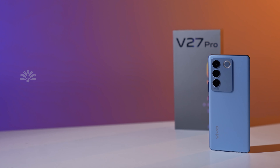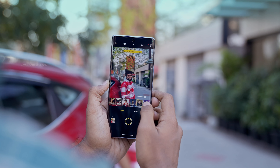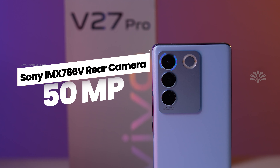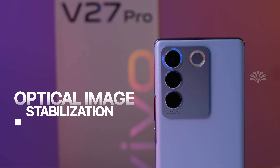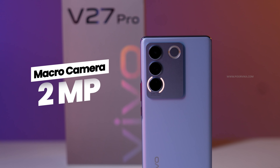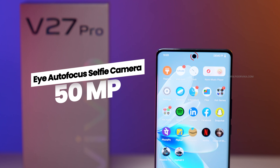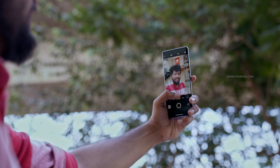Up until the V25 series, Vivo concentrated on making selfie-centric phones, but they changed that with the V27 Pro to make it a professional portrait phone. The rear camera module has a 50MP Sony IMX766V sensor with OIS technology for the main shooter, an 8MP ultra-wide, and a 2MP macro shooter. On the front, it has a 50MP selfie shooter with Eye Autofocus technology.